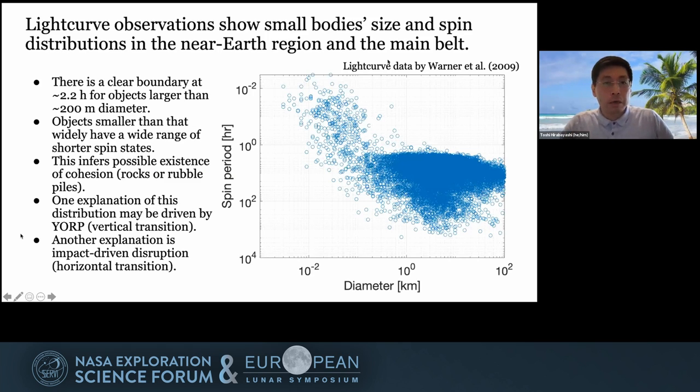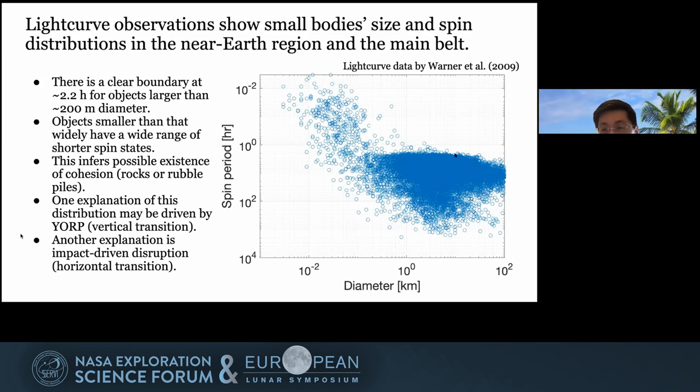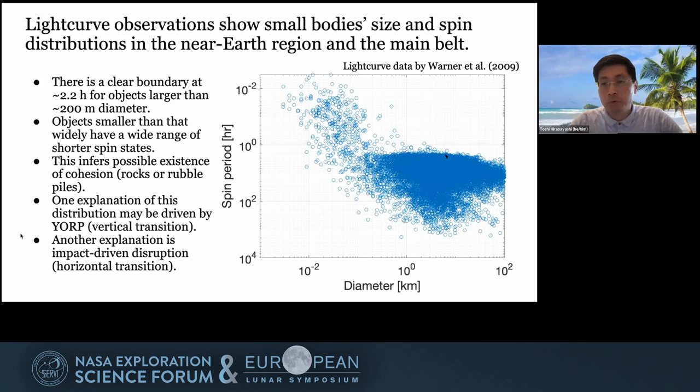Regarding the background of the Extended Mission, when you look at the spin period distribution as a function of asteroid diameter, you can see very clear interesting trends, especially when you look at the 200-meter diameter line. There is a clear transition. If you look at the larger asteroids, you can see a clear spin limit, which is around 2.2 hours. By this, we can consider these asteroids are rubble piles.